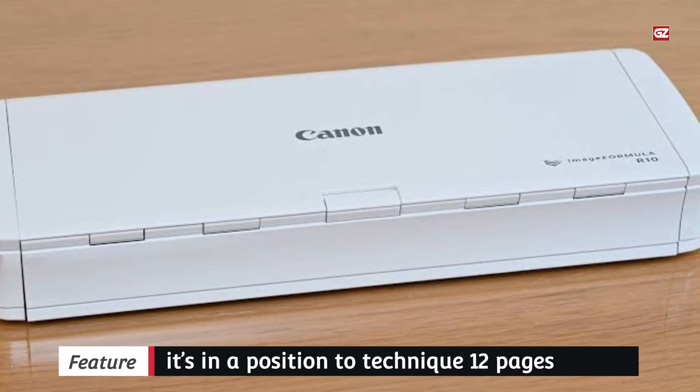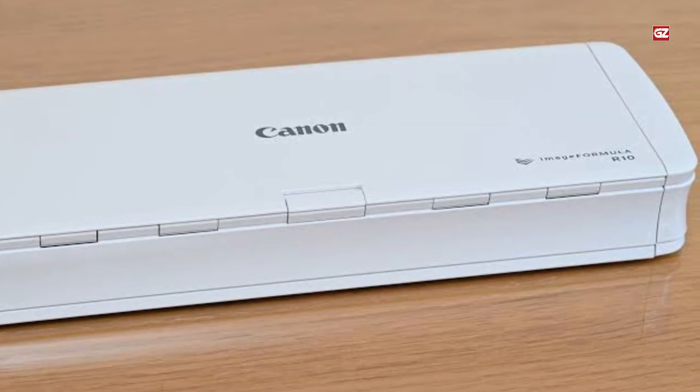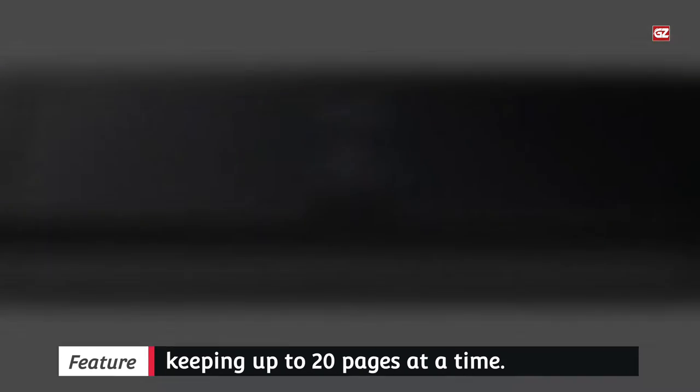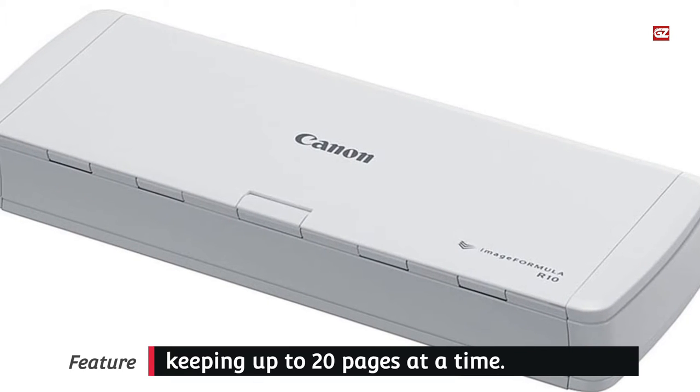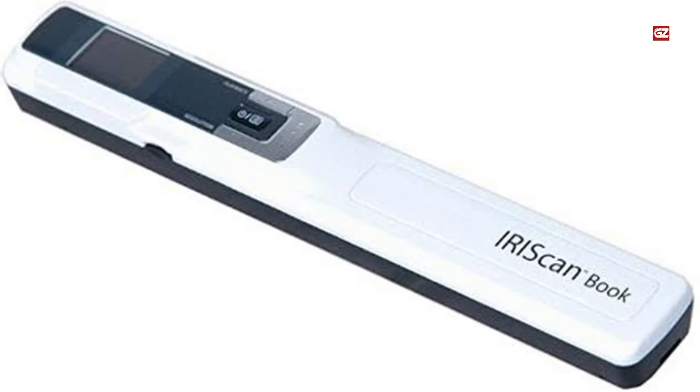The Image Formula R10 is fast too. It's capable of processing 12 pages per minute fed via its automated feeder, which can hold up to 20 pages at a time. Add to this a sleek, contemporary design that yields an assured professional image, and you have the perfect portable scanner.